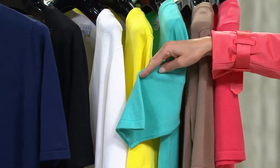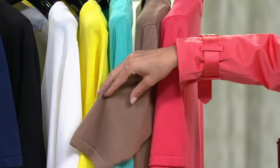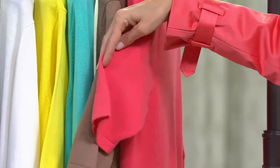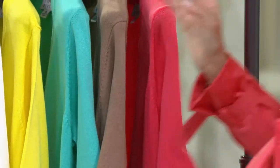Seafoam, all sizes. We love that neutral of the mocha — I think I'm going to put it over my dress in a second. And then finally the dark coral. I have to tell you we only have extra small, small, 1X, and 2X in the dark coral, so if this is what you want, jump on this.